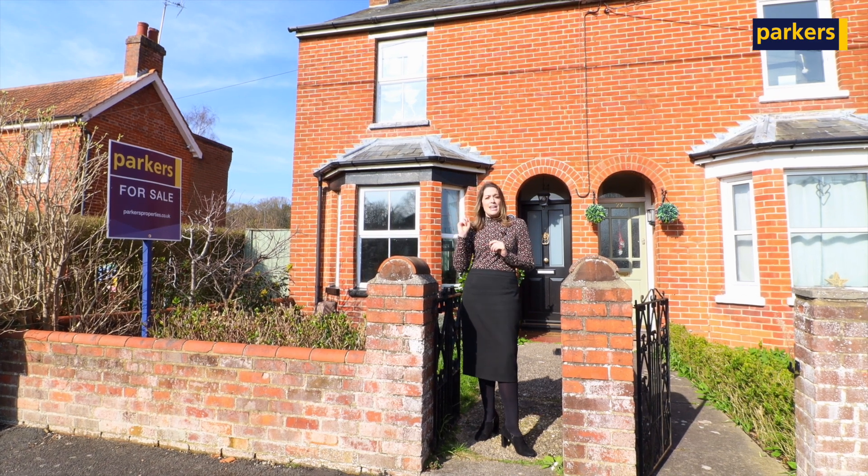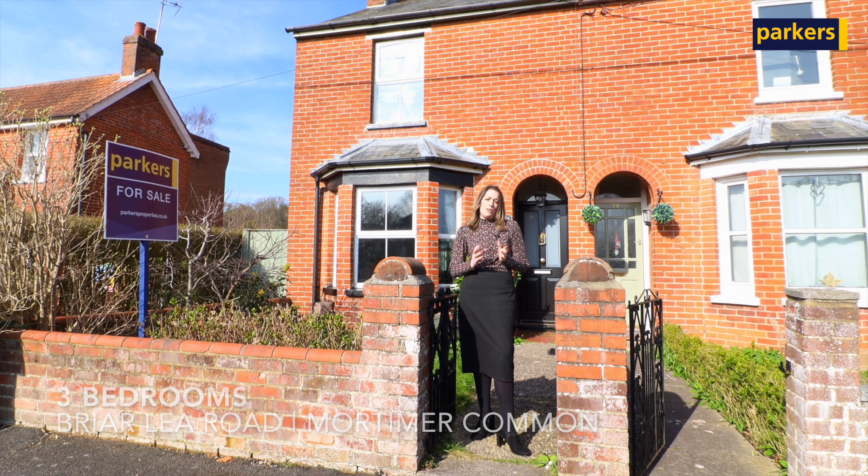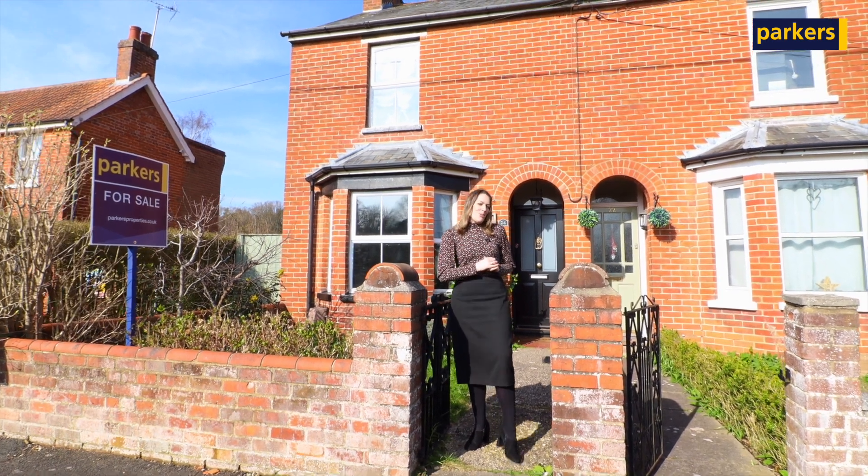Today we have a three-bedroomed end terrace Victorian property which is absolutely beautiful. Come with me and I'm going to show you over.